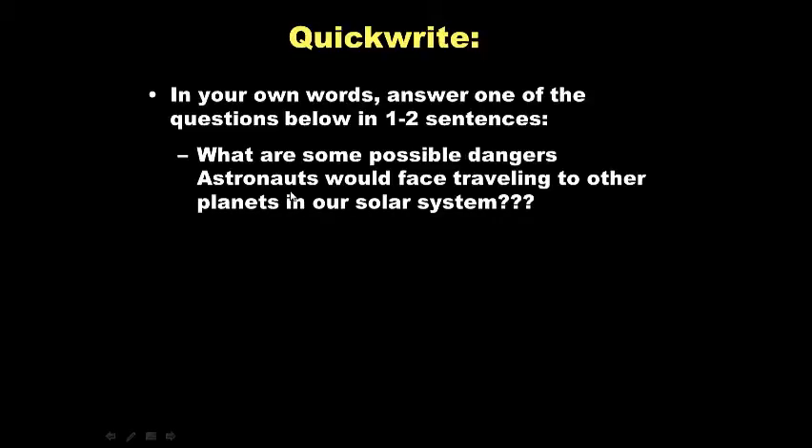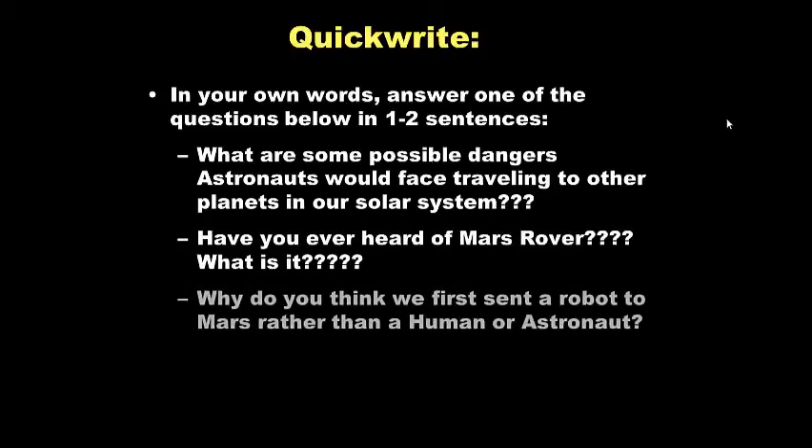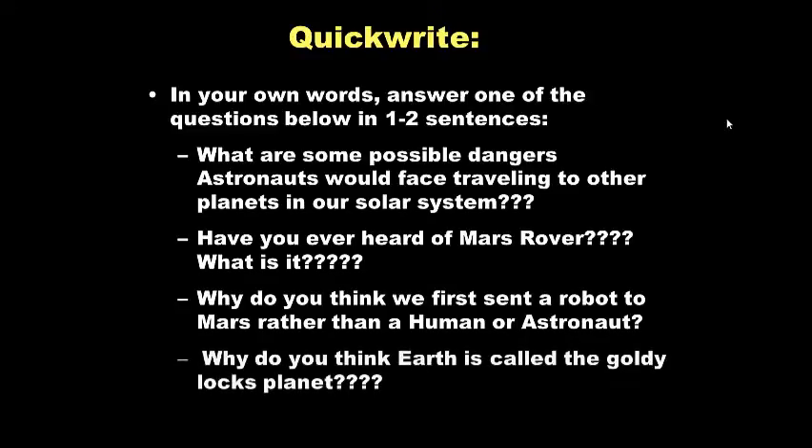Have you ever heard of the Mars rover? What is it? Why do you think we first sent a robot to Mars rather than a human or an astronaut? Why do you think Earth is called the Goldilocks planet? For five points, go ahead and write a sentence or two on one of those possible questions. Feel free to pause this video anytime.